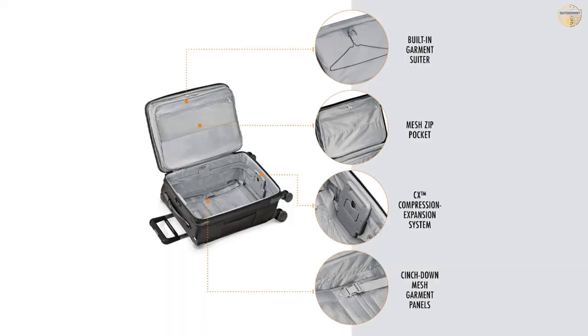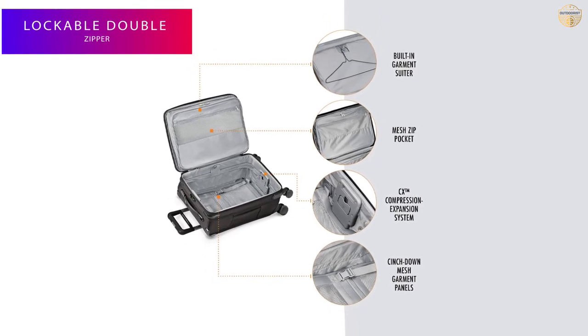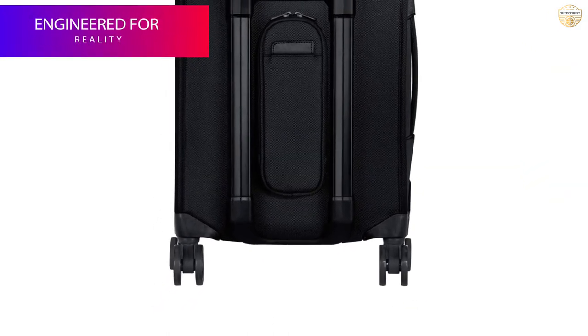Every detail of this top-rated bag — from the zippers to the wheels to the wrinkle-resistant suit compartment — is made to the highest standards, and it has a higher proportion of usable space than any other spinner bag tested.